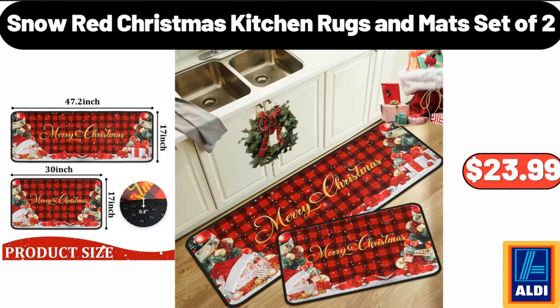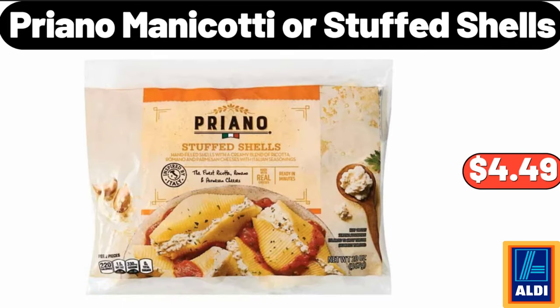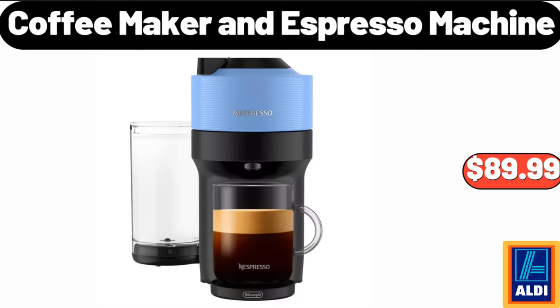Snow red Christmas kitchen rugs and mat set of two, $23.99. 5-shelf leaning bookcase, $64.99. Priano manicotti or stuffed shells, $4.49. Coffee maker and espresso machine, $89.99.